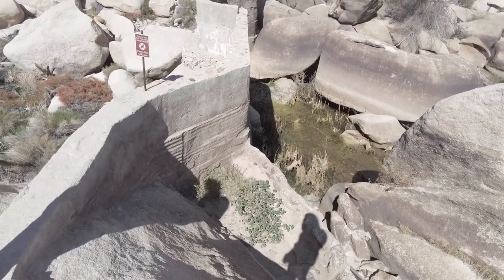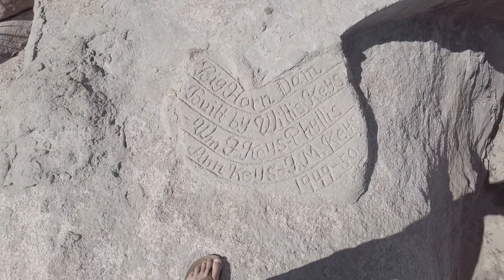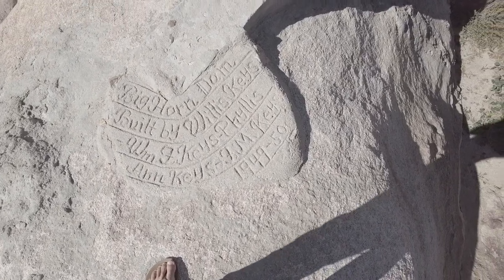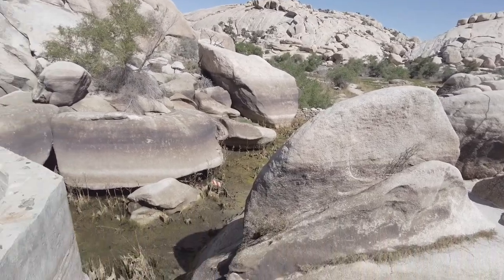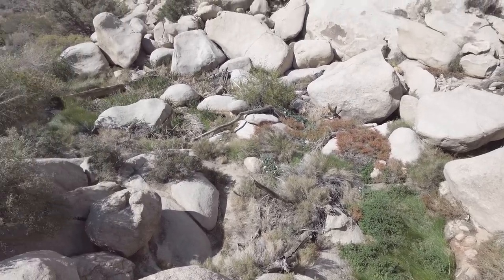Here's the actual dam. There's an inscription here — Bighorn Dam, built by Willie Keys, 1949–1950. You're not supposed to walk on the dam, obviously. But you can tell there's been water recently, with nothing running down there right now. Beautiful views from up here, though.